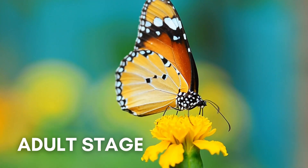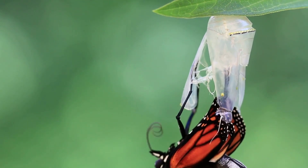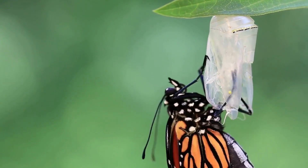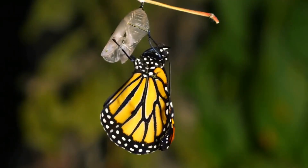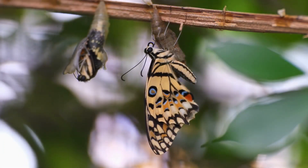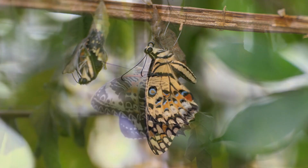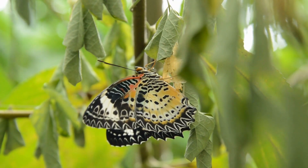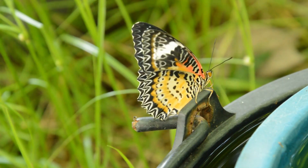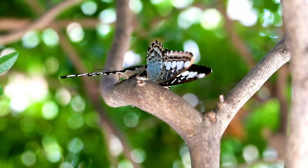The fully developed adult splits the pupal case open, then crawls out and hangs upside down to allow stretching and drying of its wings. As the butterfly emerges, its metamorphosis is complete. The wings are soft and wet and must remain suspended while waiting to dry. Butterfly wings are inflated by pumping fluid into the wing veins. Once the wings are stretched and dried, the adult flies off to feed, find a mate, and begin the cycle again.